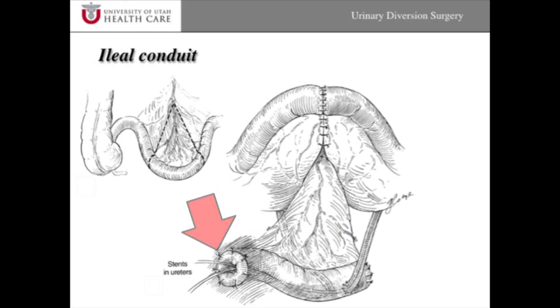The conduit doesn't store much urine at all. On the skin there's a stoma appliance which collects the urine into a bag with a small spigot at the bottom that can be drained periodically during the day or at night, and can be connected to a leg bag very similar to a Foley catheter or a suprapubic tube. This is one of the simplest urinary diversions, most appropriate in elderly patients with significant medical problems or patients with a very complex abdomen.